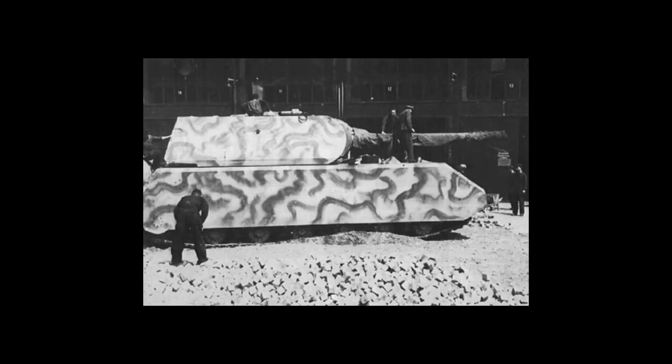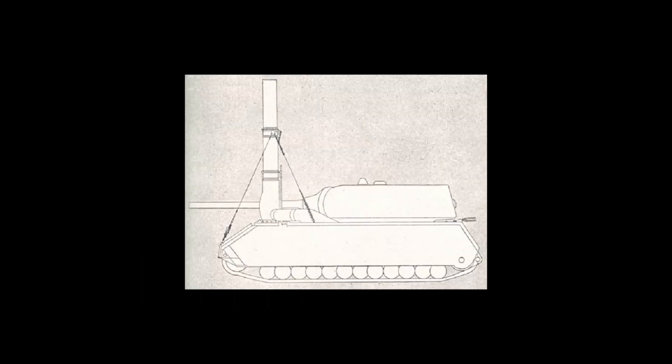In practice, the Mouse had a top speed of just 13 kilometers per hour on hard surfaces — roughly 8 miles per hour — and that was nearly halved on moderately soft terrain. Another issue was that due to the Mouse's sheer weight, most European bridges could not support it. So the Mouse was designed to cross rivers by fording or submerging rather than using bridges.